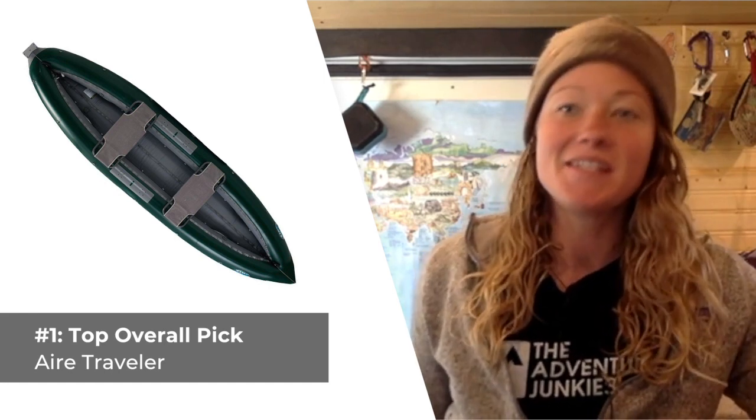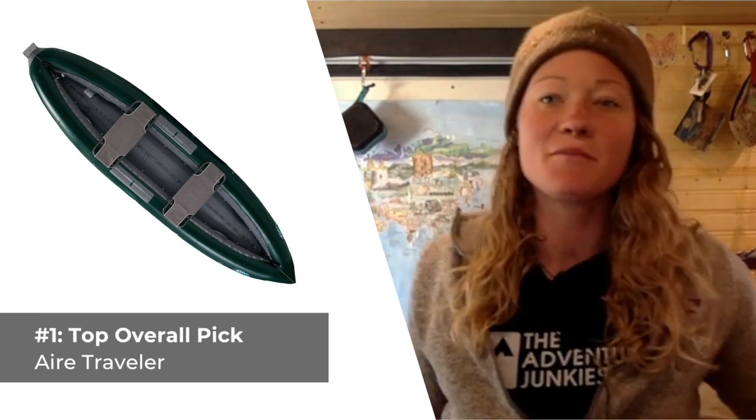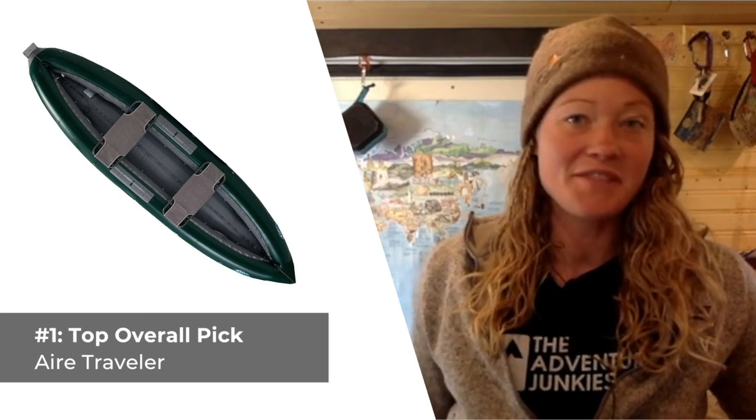The canoe comes with plenty of accessories too, including a repair kit, carry handles, and 16 sets of cargo loops for securing your gear when you're out on the water. What I like most about the Air Traveler is how easily you can convert it from a solo boat to a tandem watercraft, making for a canoe you can paddle alone or with friends and family.